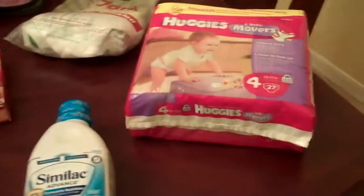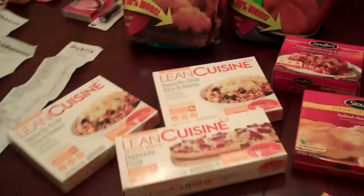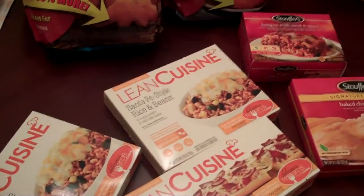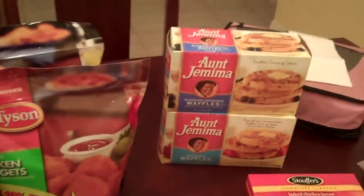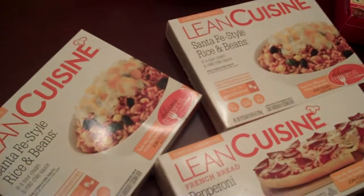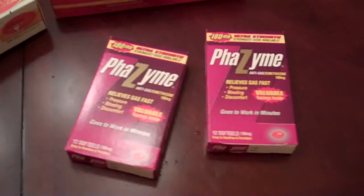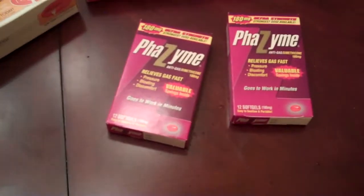I also got two Aunt Jemima Waffles, a thing of diapers, Similac Formula, and some medication. Out of pocket, I paid for all this stuff only $12.00. My husband really needed lunches, that's why I even got this stuff. The Stouffer's are buy one get one free at $5.99. The Lean Cuisines are buy one get one free at $2.15 — I did not have coupons for those, but I had a coupon for save $1.10 on three and an old printable, and save $1.50 on three Lean Cuisines. With the coupon from the Green Advantage Flyer and a printable $2.00 off coupon, I got $2.00 overage on that.